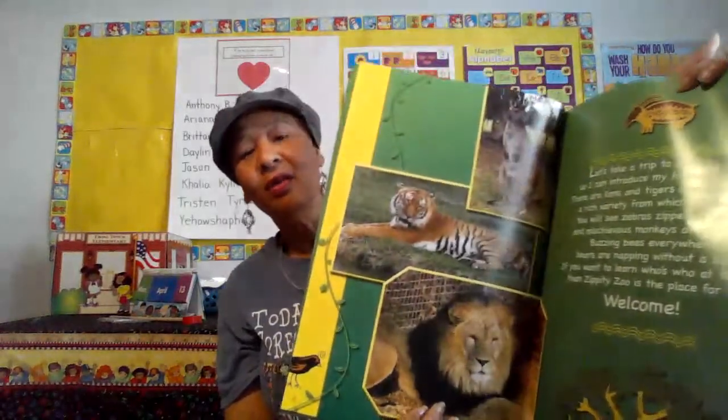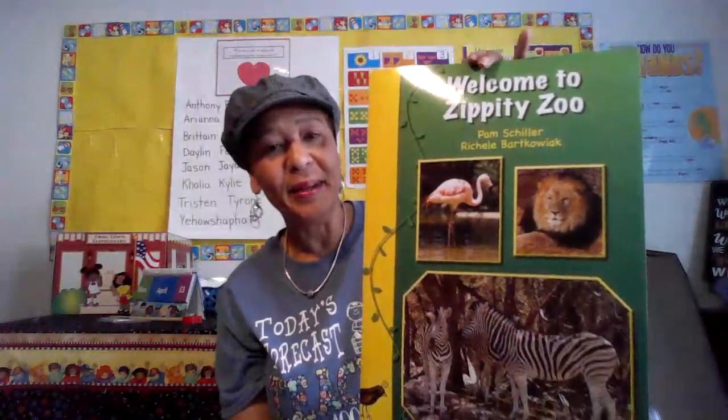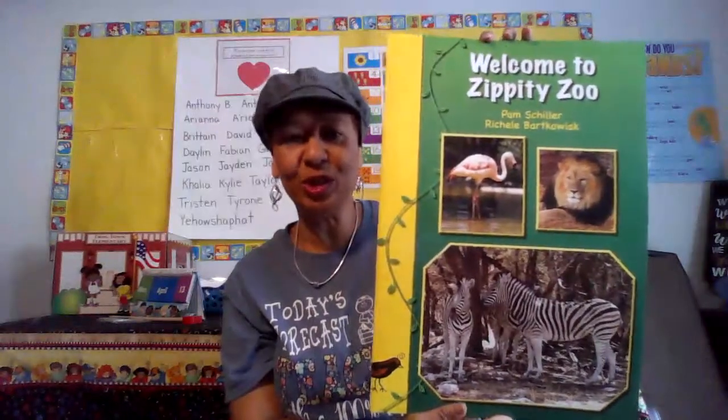The author of this story is Pam Schiller. And the illustrator — or maybe author, I'm not sure — is Rochelle Barkaliak. I can see that the illustrations are actually photographs, so maybe Miss Rochelle is the photographer. Either way, this is definitely a collaboration between Pam Schiller and Rochelle Barkaliak. That means they worked together to create this story for you guys.